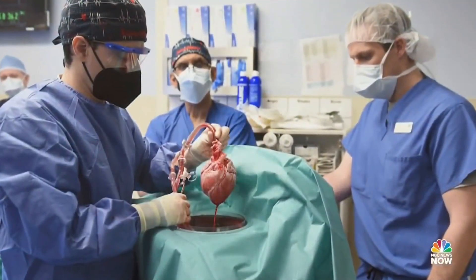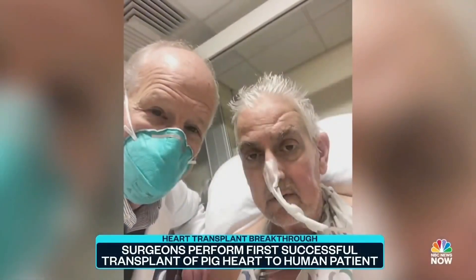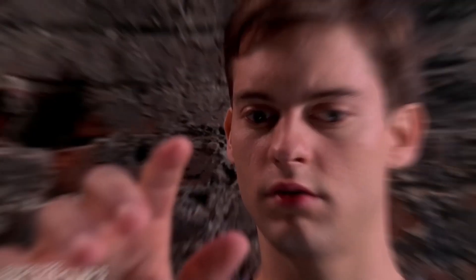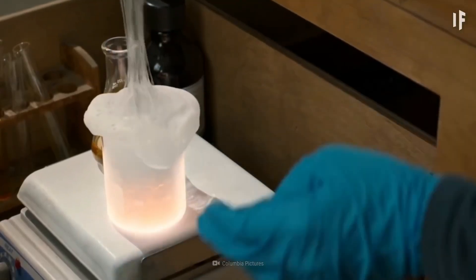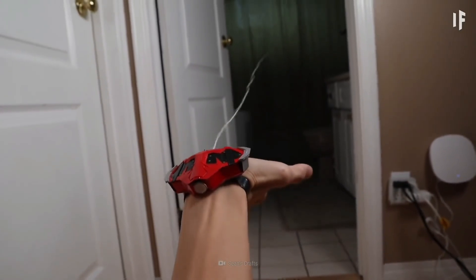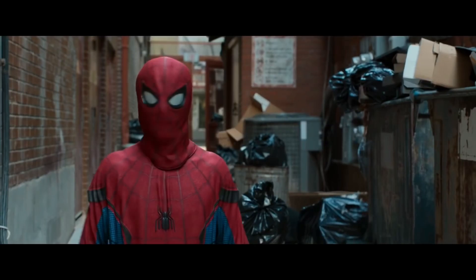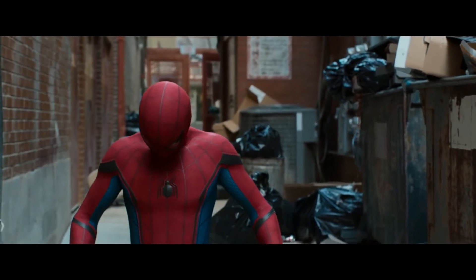This is the era of medical science that transplanted a pig heart to a human. So what do you think? Well, the other possibility is creating an advanced web shooter. The main challenge is storing this much amount of web in a small space, but it is possible with insane technology.